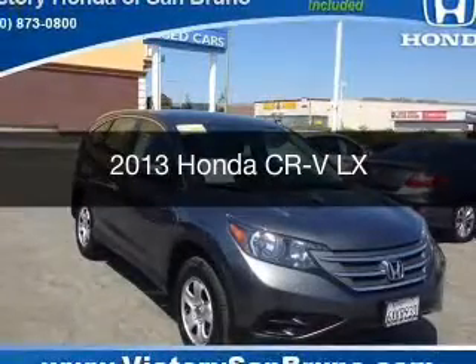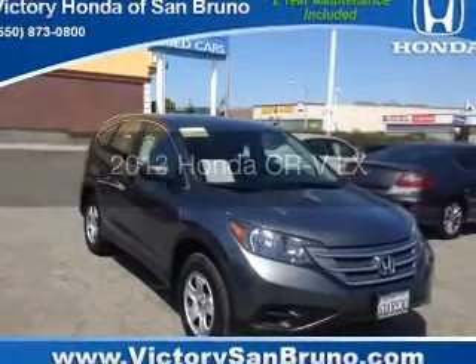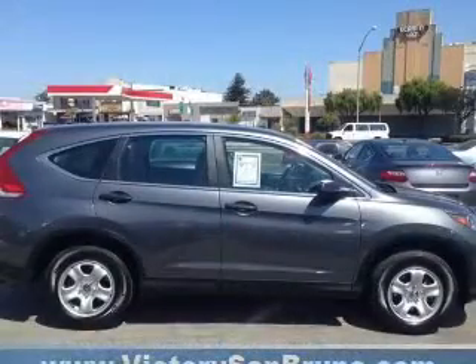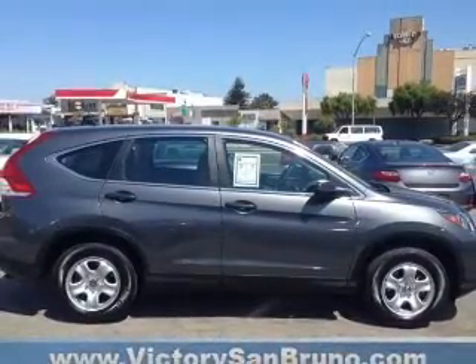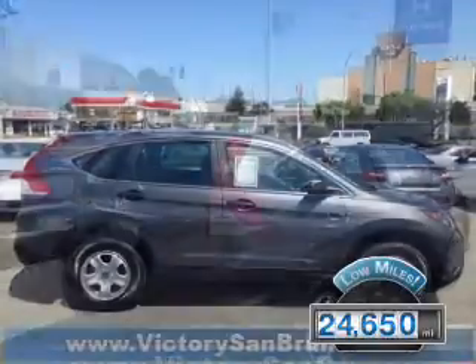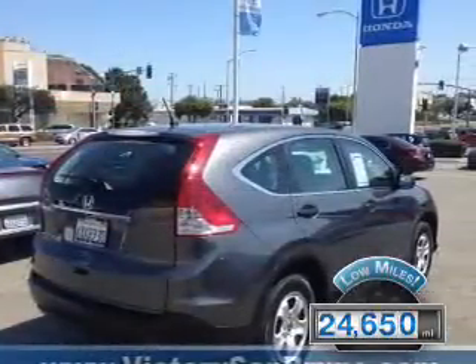This is a used 2013 Honda CR-V, powered by front-wheel drive, a 2.4-liter 4-cylinder engine, and a 5-speed automatic transmission. With fewer than 25,000 miles, this vehicle has a long road ahead.